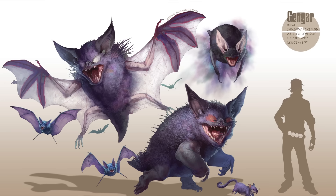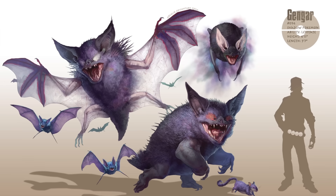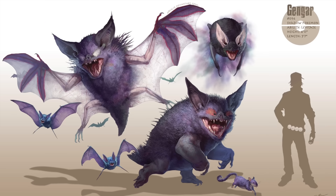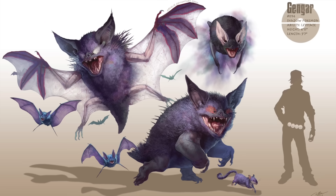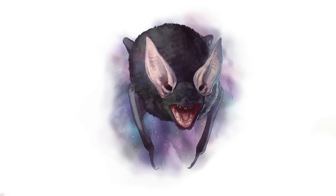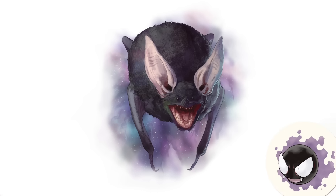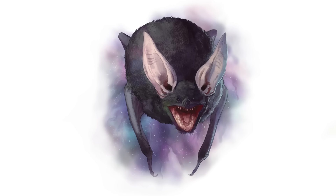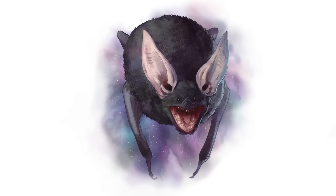Perhaps the trickiest Pokémon on this list to imagine as a living organism is Gengar and its pre-evolutions. Instead of ghosts, this evolutionary line has been reimagined as bat-like organisms, which fits their spooky theme. Starting with Gastly, Palmer depicts this bizarre pre-evolution as a poisonous bat with a specialized helium bladder that allows it to float — almost like a living balloon.